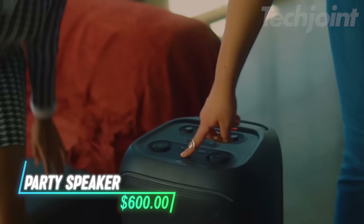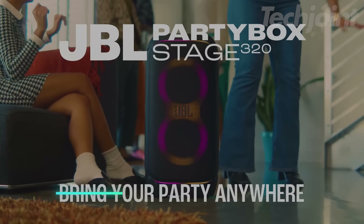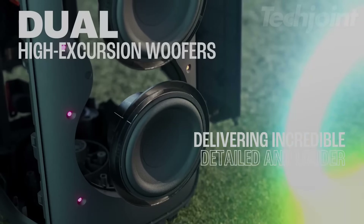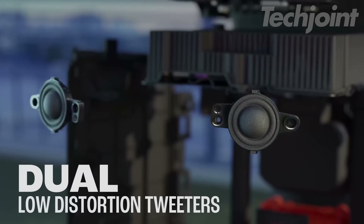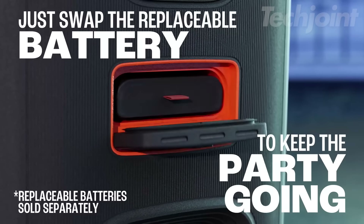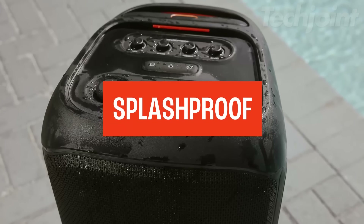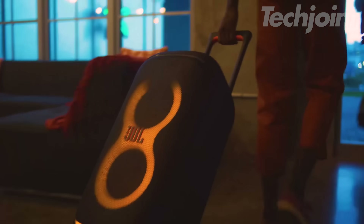This is a powerful portable party speaker that delivers JBL Pro sound with deep bass and crystal clear highs. It features a dynamic light show that syncs with the music, adding strobe effects and starry lights to enhance the party atmosphere. With up to 18 hours of playtime on a single charge, plus a 10-minute fast charge for an additional two hours, you can keep the music going all night. The speaker is splash-proof and comes with a telescopic handle and sturdy wheels for easy transport.